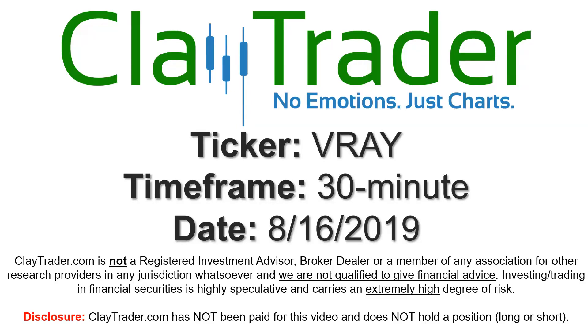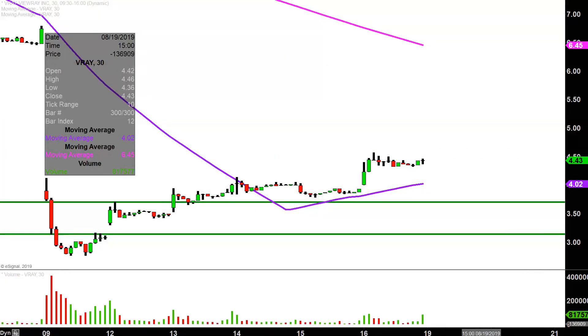Hey, it's Clay and this will be a video chart on ticker symbol VRAY. We will take a look at the 30-minute time frame. What do I mean by 30-minute in case maybe you're new to charts? Instead of each one of these candlesticks here representing one day's worth of price action, which is what you would normally see, each one represents 30 minutes.